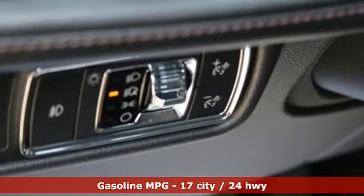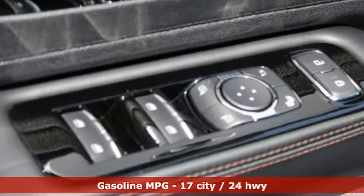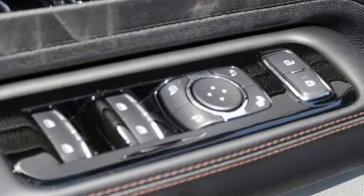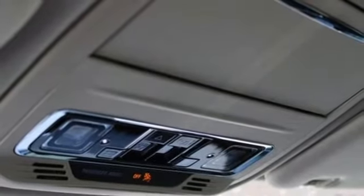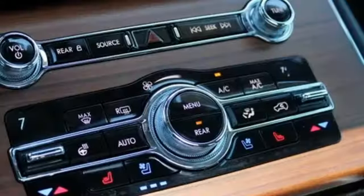Twin Turbo V6 engine, 4-wheel drive, integrated navigation system, Wi-Fi hotspot, heated and ventilated leather bucket seats, automated parking sensors,